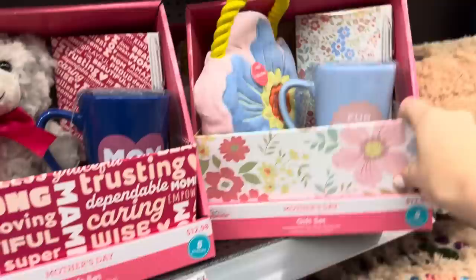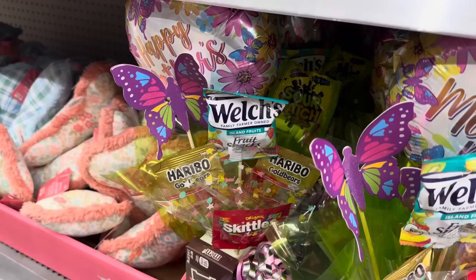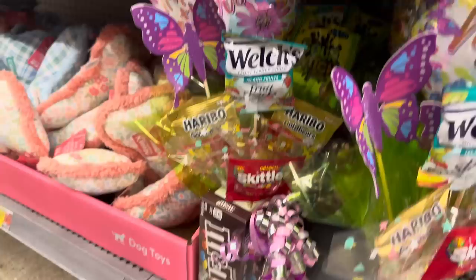A little flower one that says Fur Mom on it. And then this one has all these sweet words about your mama. This one for grandma with the flowers on it. Down below - I love all of these things. It's got everything good: Skittles, M&Ms, Haribo gummy bears, Sour Patch, and even some Welch's - I've never tried the Island Fruits but I'm willing to try it. $20 for the little candy bouquets.